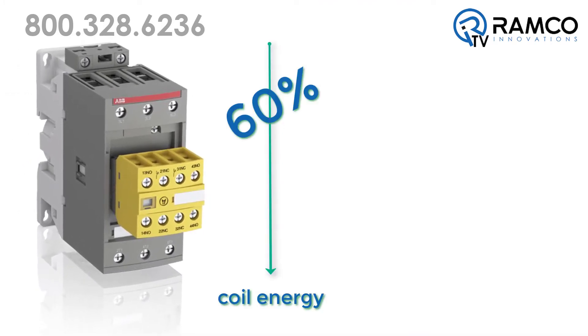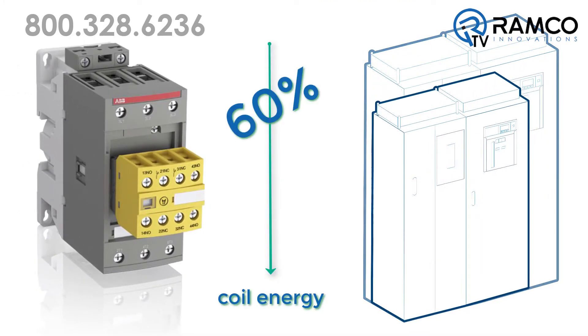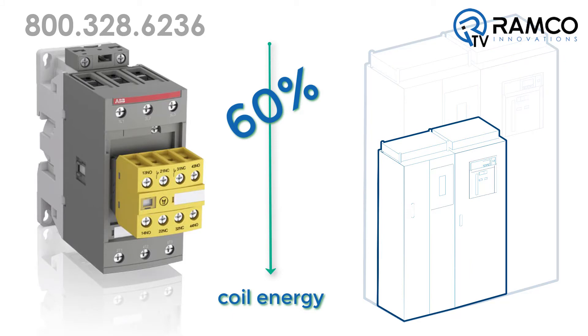By reducing coil energy up to 60%, panels can be built smaller and transformers can be downsized, saving you money and precious space.